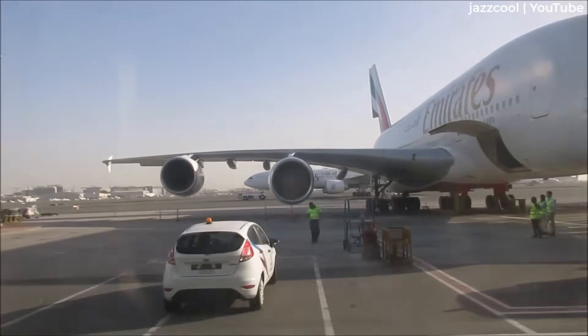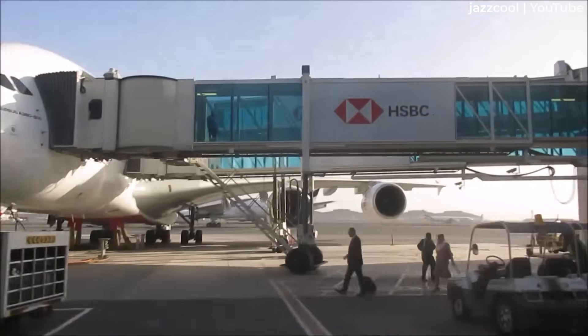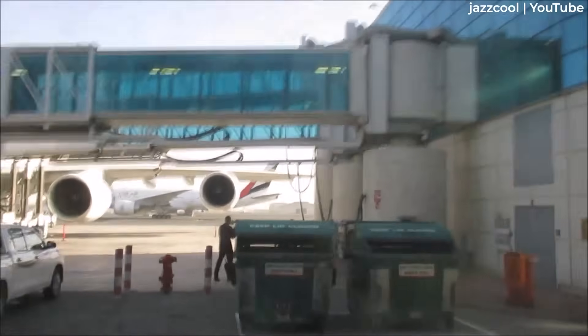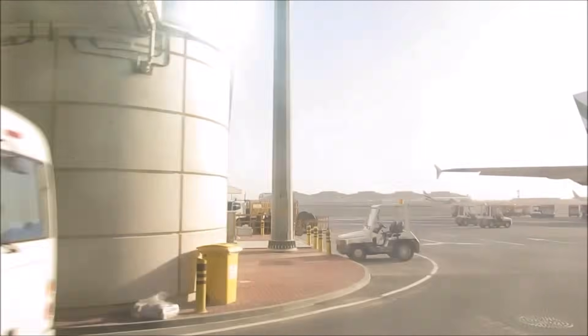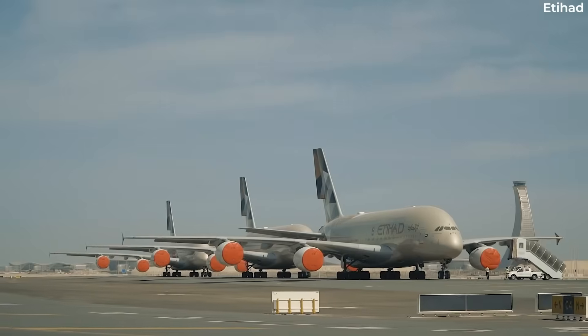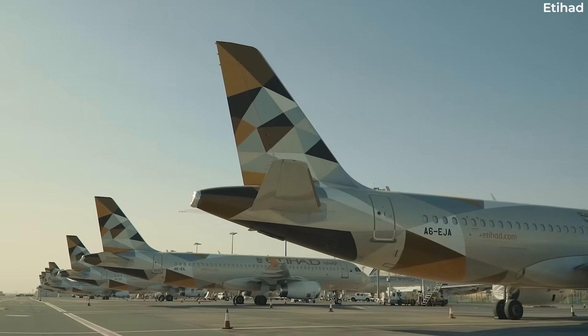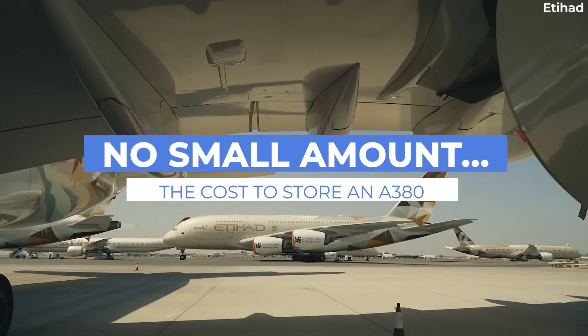The Airbus A380 is an extremely large aircraft, 239 feet long and with a wingspan of 262 feet. It therefore comes as no surprise that aircraft storage costs are considerable with all of the space it takes up. In today's video, we take a look at the cost of storing an A380 and why it costs so much. We'll also take a look at how other aircraft types compare.